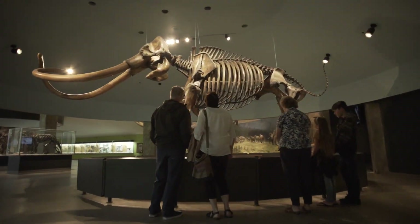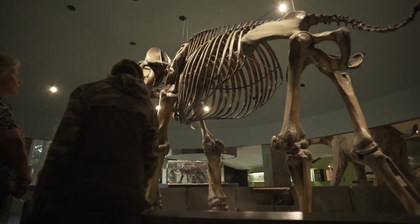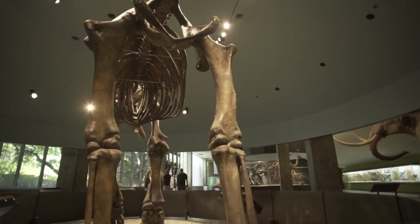One of the reasons that the fossil record is very important for our understanding of the present and the future is that it has created a record that documents what happens to plants and animals after a major climatic change.